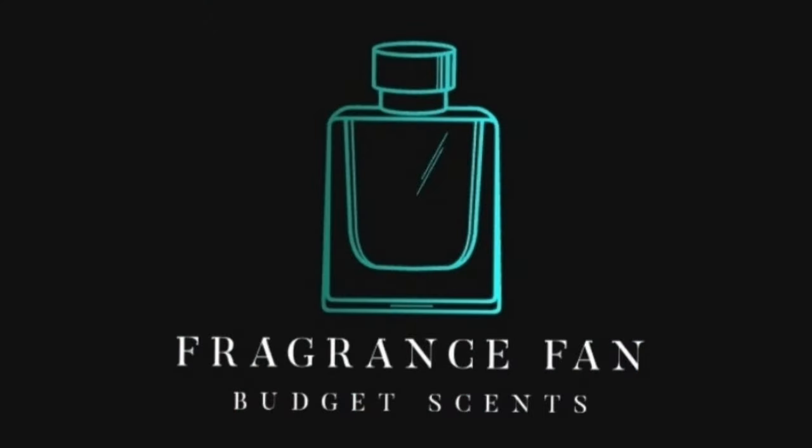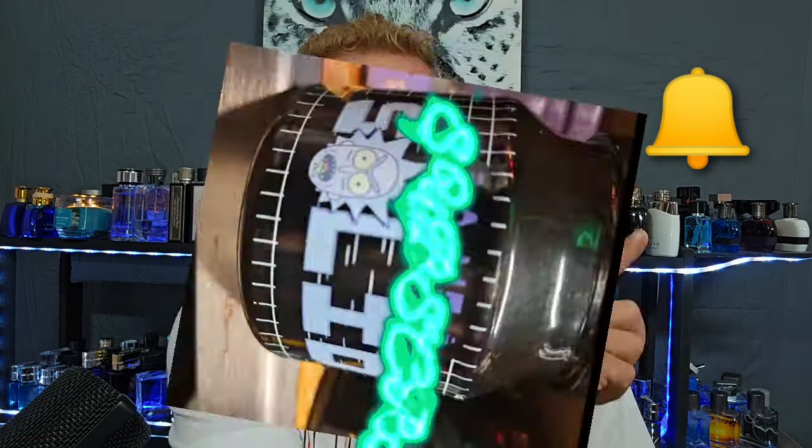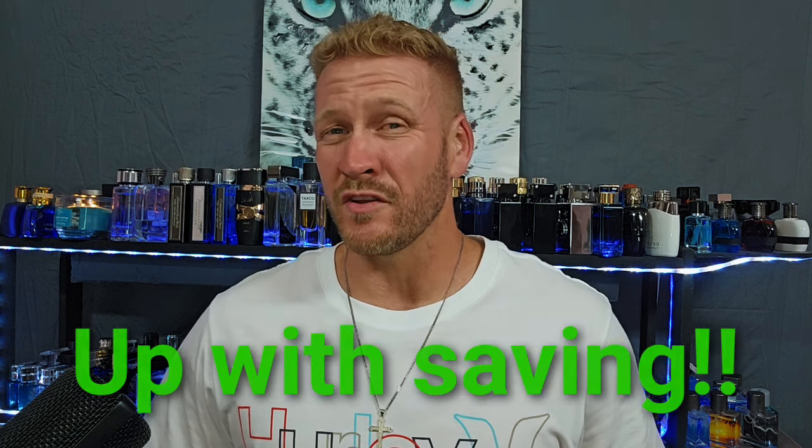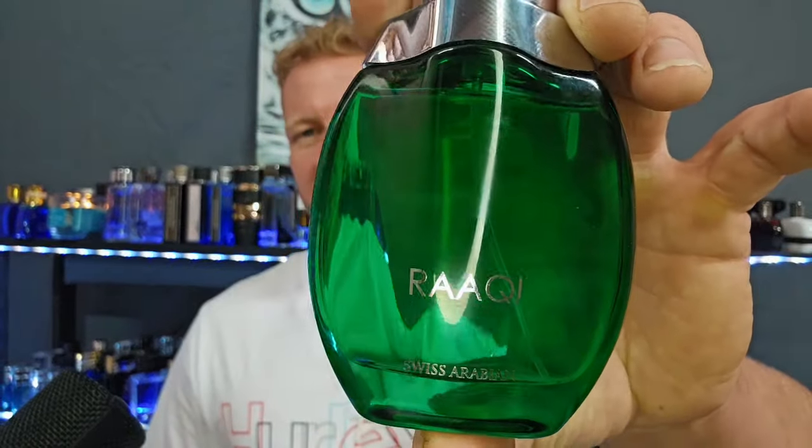Hello, fragrance family! Dustin here from Fragrance Fan. Go ahead and click that like, comment, and subscribe, and don't forget to hit the bell notification. I keep giving you guys budget-friendly fragrance reviews in the $40 and under range. The one I'm talking about today — Swiss Arabian Raki — you can find on Amazon for under $20, specifically $17, as of April 2024.